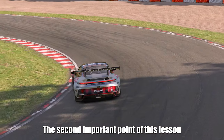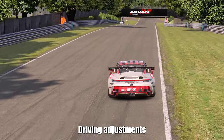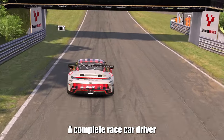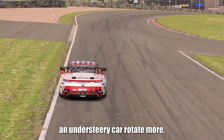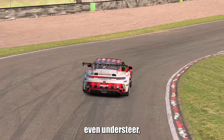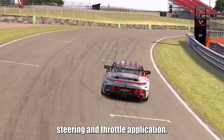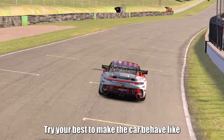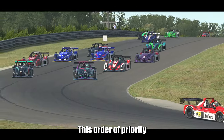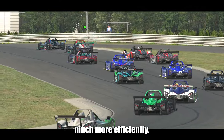The second important point is that you don't necessarily have to make setup changes to make the car rotate more or less. Driving adjustments might have an even bigger impact on the way the car behaves. A complete race car driver should be able to make an understeer car rotate more — even oversteer — and an oversteer car rotate less — even understeer — with the right braking, downshifting, brake release, steering, and throttle application. Try your best to make the car behave how you want with driving adjustments before making changes to the setup. This order of priority will save you a lot of time and help you improve your driving technique much more efficiently.